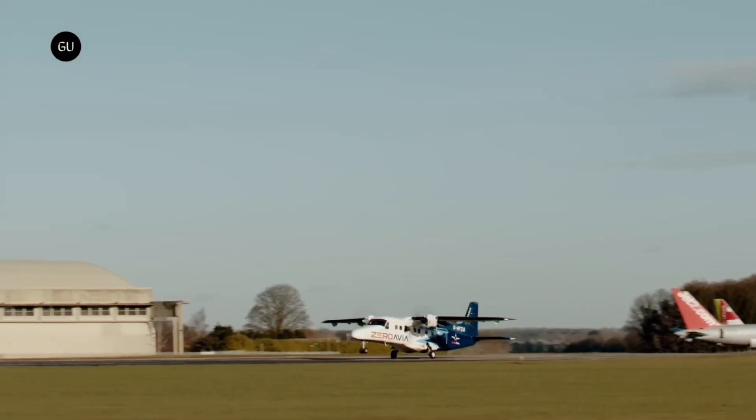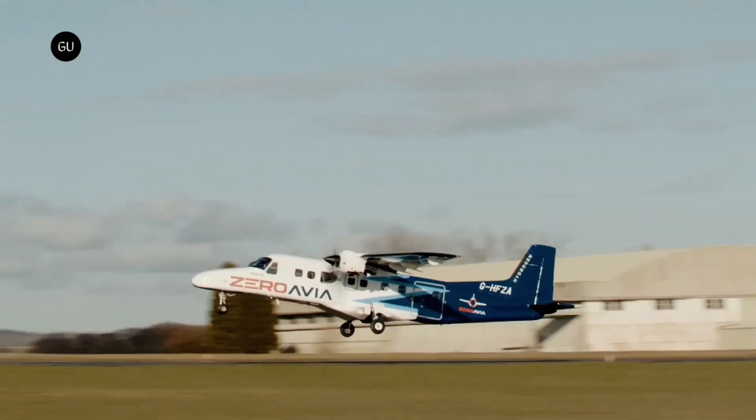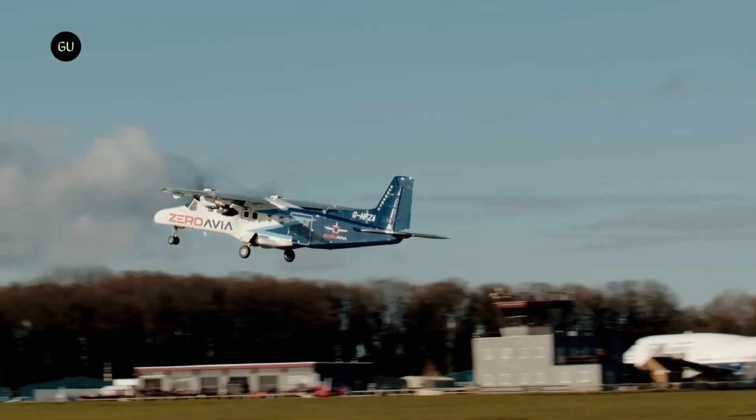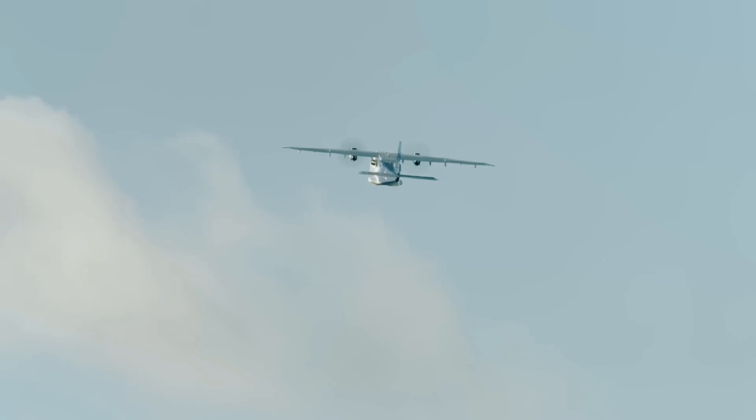Zeroavia has completed eight test flights of its prototype ZA600, a 600 kilowatt engine 19-seat testbed aircraft. This partnership between Natilis and Zeroavia to develop an unmanned cargo aircraft will help the aviation industry decarbonize.